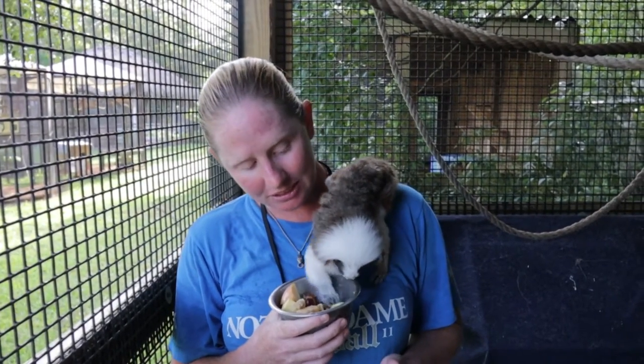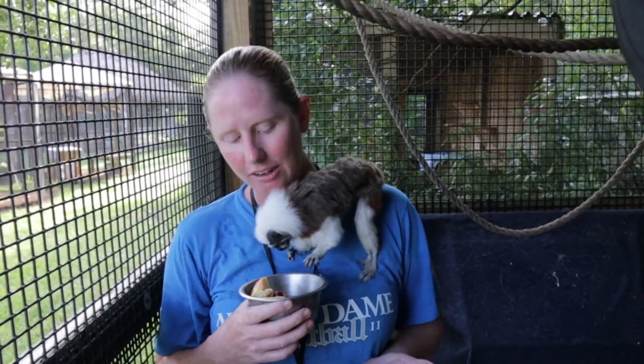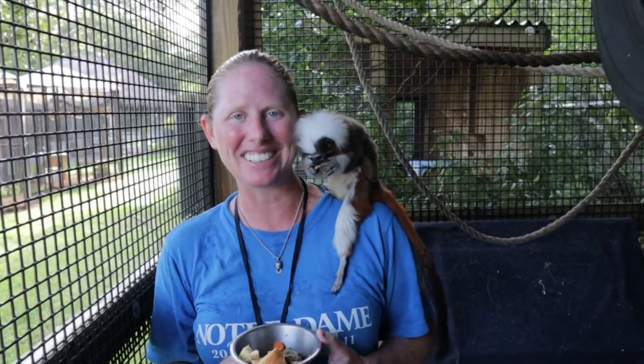I'm in here with Mary Kate, our cotton-top tamarin. These guys are critically endangered, only found in a small part of the rainforest in Colombia. A big reason for their decline is habitat loss, and years ago the medical field used to collect them for research studies. Unfortunately there are now more cotton-top tamarins here in the states than left in the wild — only about 6,000 remain in the wild. We're so excited to have Mary Kate join us from another facility where she was an ambassador animal, and we can't wait to educate the public about the issues they're facing.